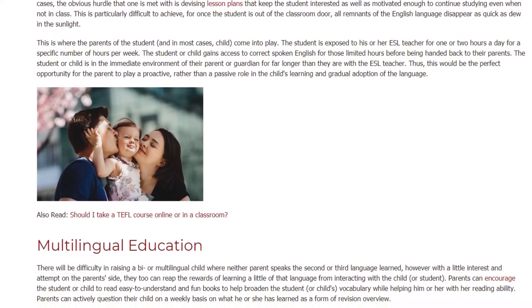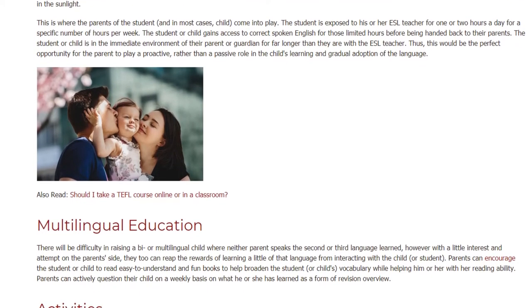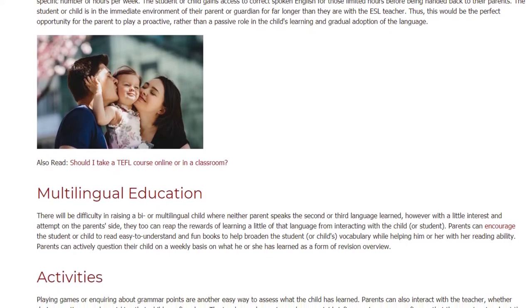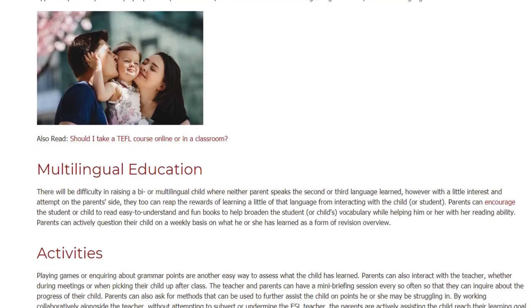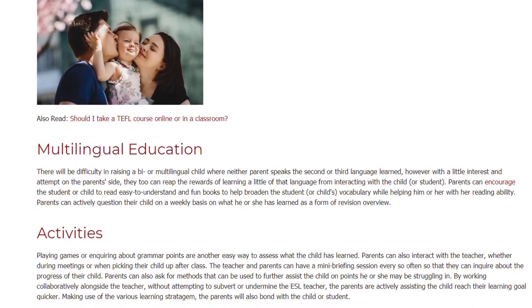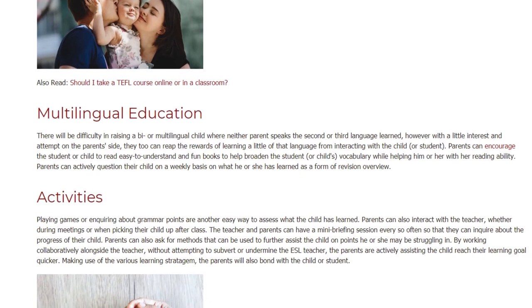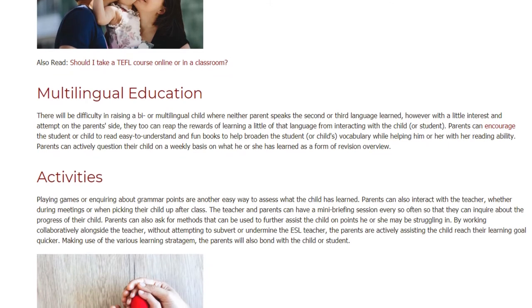Multilingual education: there will be difficulty in raising a bilingual or multilingual child where neither parent speaks the second or third language learned. However, with a little interest and effort on the parent's side, they too can reap the rewards of learning a little of that language through interaction with the child. Parents can encourage the student to read easy-to-understand and fun books to help broaden vocabulary and reading ability, and can actively question their child on a weekly basis on what he or she has learned as a form of revision.